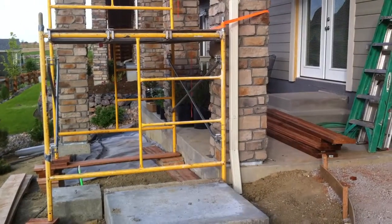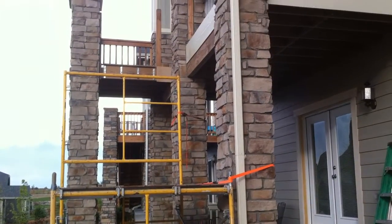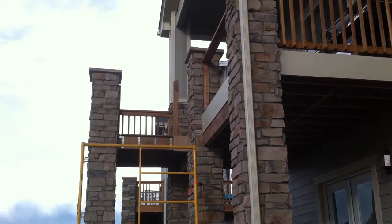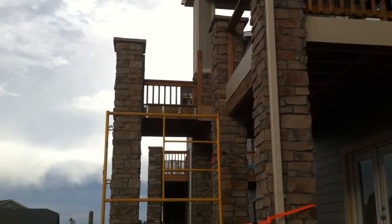We'll finish off the project with a veneer stone column here at the base that will match the existing veneer stone columns.